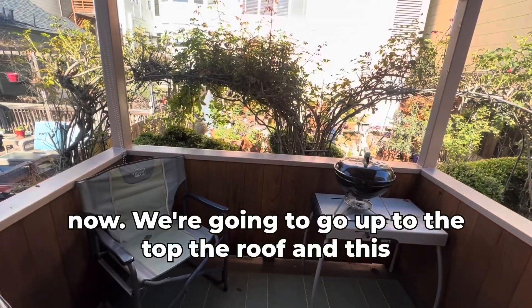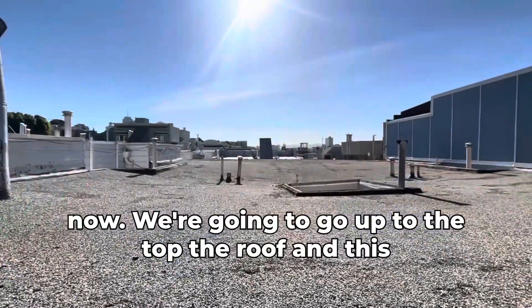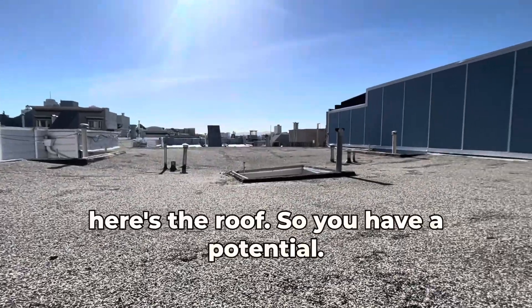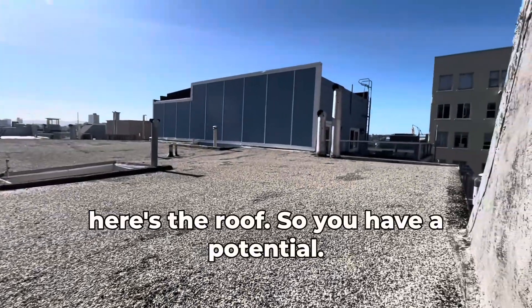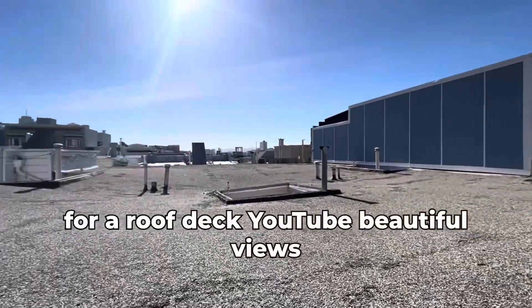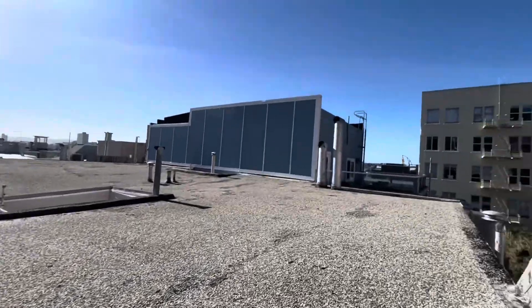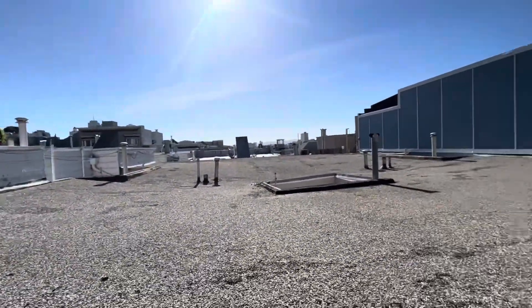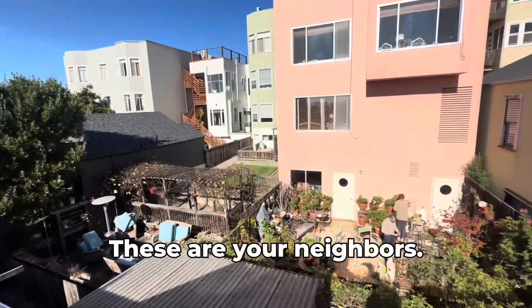This is a little deck. Each floor has this — coming out that back porch door onto this cute little deck. Now we're going to go up to the top of the roof. Here's the roof, so you have potential for a roof deck. You'd have beautiful views. You can see out there. These are your neighbors.